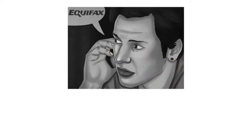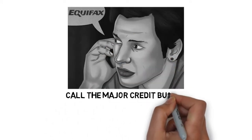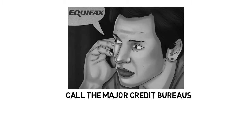Step 5: Call the major credit bureaus to request a fraud alert on your credit line. This helps prevent serious changes to your credit score. The numbers are: Equifax 1-800-685-1111, TransUnion 1-800-888-4213, Experian 1-888-397-3742.